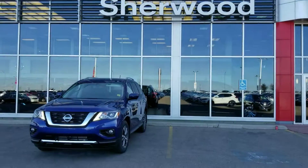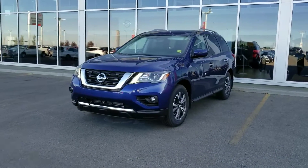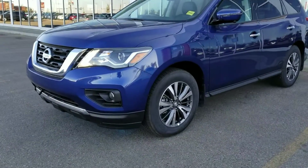Hey there, Clark Orlando here from Sherwood Nissan. Just wanted to shoot you a quick video of one of our in-stock 2017 SL Tech Package models. This one is going to come with your LED daytime running lights.